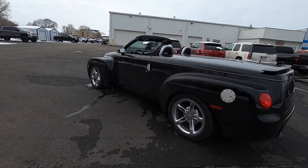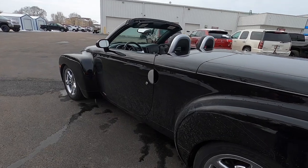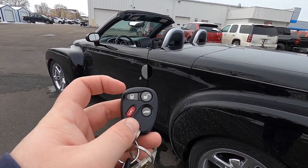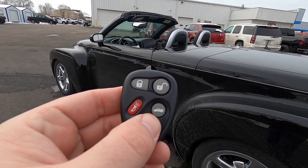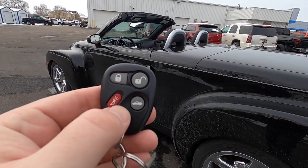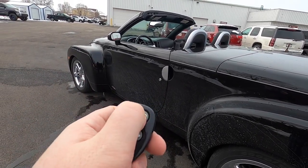Now this being a 2004, this vehicle is not equipped with a smart key access system; it is, however, equipped with keyless remote entry. A quick look at the key fob — a traditional GM key fob with lock, unlock, panic alarm, and trunk release. Oddly enough, it does have a pictogram of an SSR with the top up and the tonneau cover open — a nice touch. To get into the vehicle, just press the unlock button.